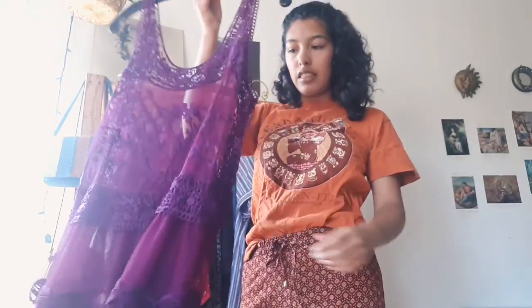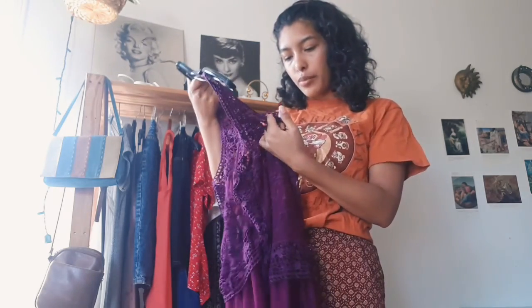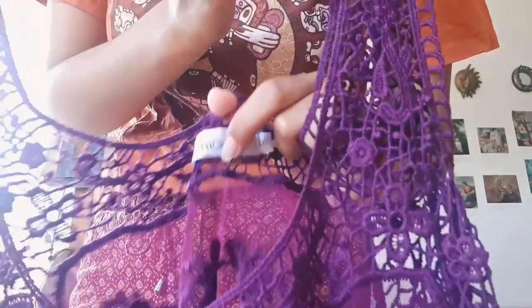The next thing I have is this shirt, which I'm pretty sure I got from Value Village about a year or two ago — probably two years ago. The brand is Rickie's and it's in a large.